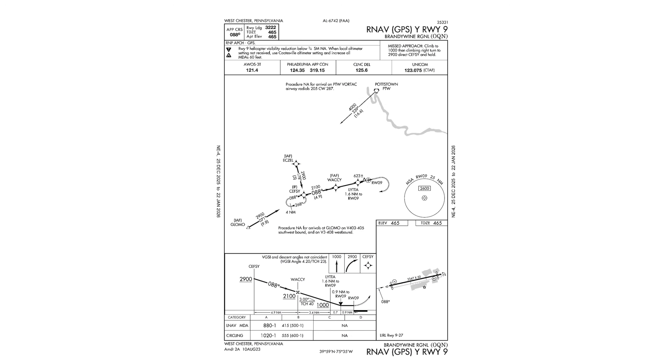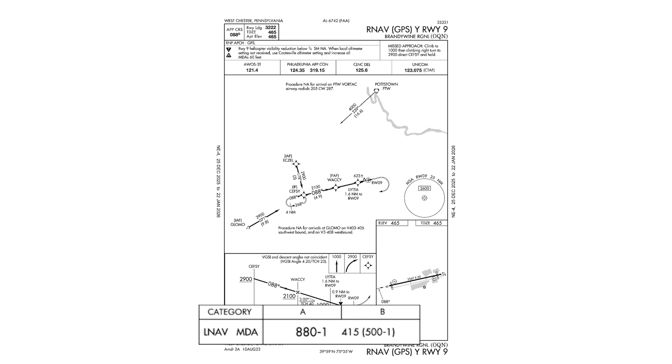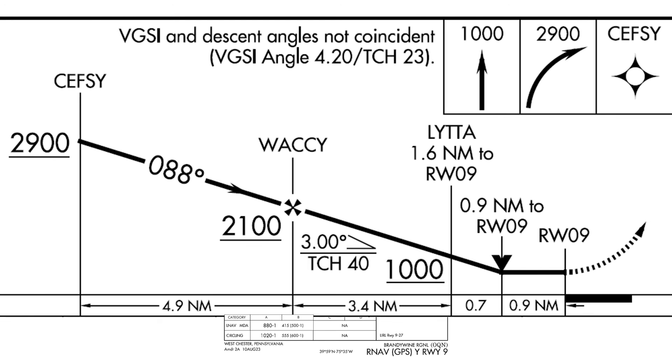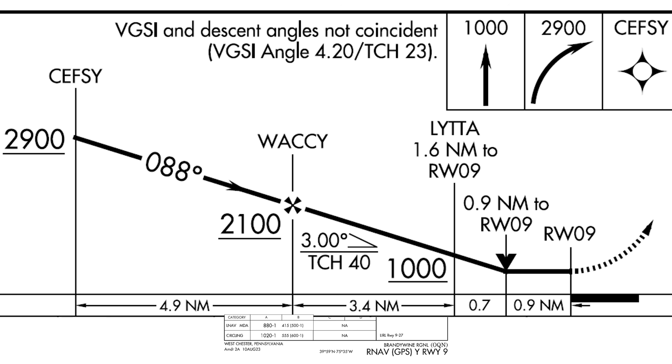Let's dive into the RNAV Yankee into Runway 9. This is a non-precision approach. It terminates in an MDA using LNAV minimums of 880 feet. It might not seem that way flying with modern avionics, though, as we can use an advisory glide path to follow a descent angle down to the runway, just as if we were on a precision approach. We should know that the advisory glide path doesn't give us protection below MDA, but let's look at the plate to get a bit more of the picture and what we can expect on the visual segment of the approach.